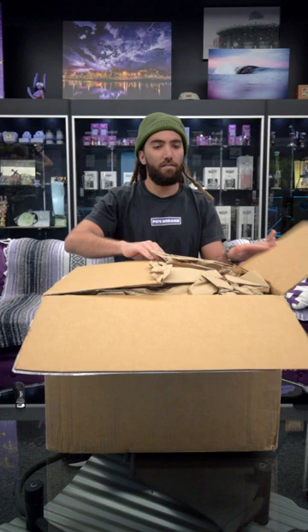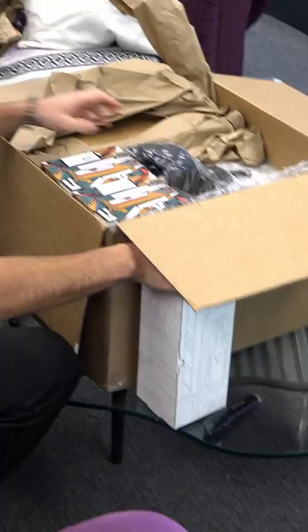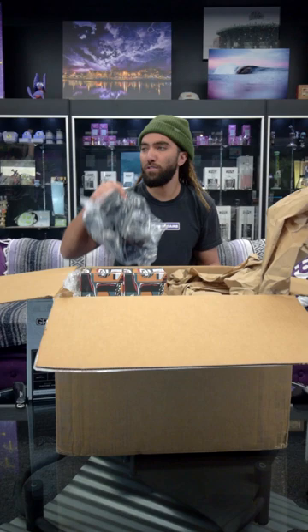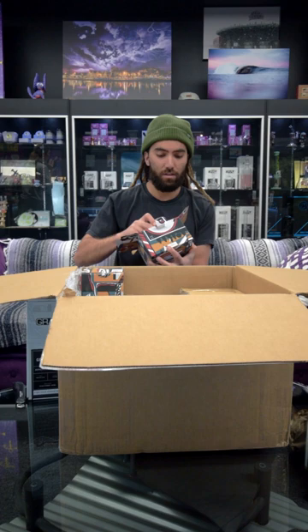Got a lot of good things in here — a lot of reorders, a lot of customer favorites, and a lot of free stuff for some of the next GRAV customers that come in and buy some stuff. Got some swag for you. Shout out GRAV with some free stuff. These will go to the next customers for sure.